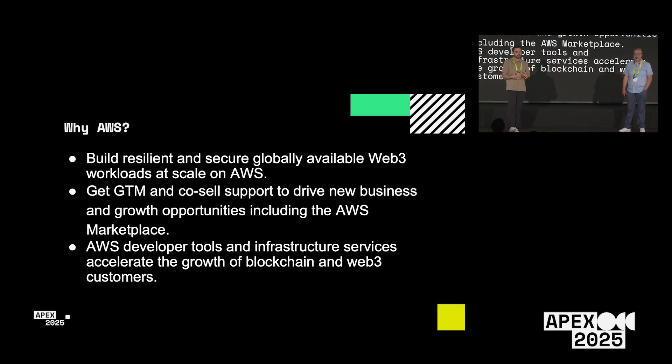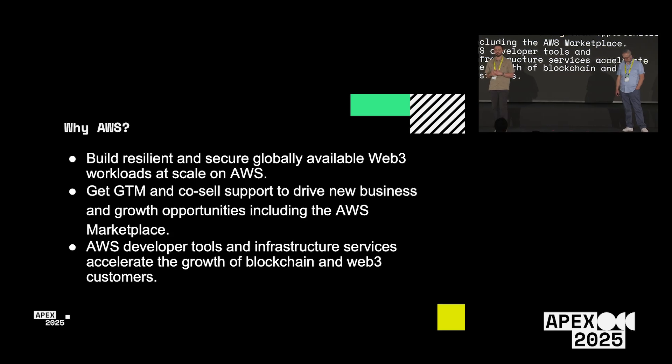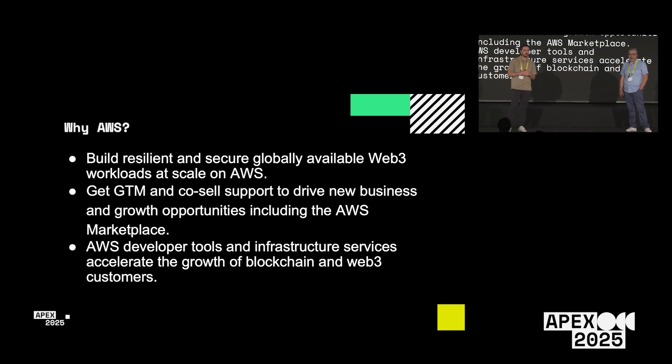We also have a big Web3 team of specialists to help support you, go-to-market strategies we can work with you on, different growth opportunities, developer tooling, infrastructure, Web3 services, integrations, published patterns, and all that to help you be as successful as possible in the cloud.